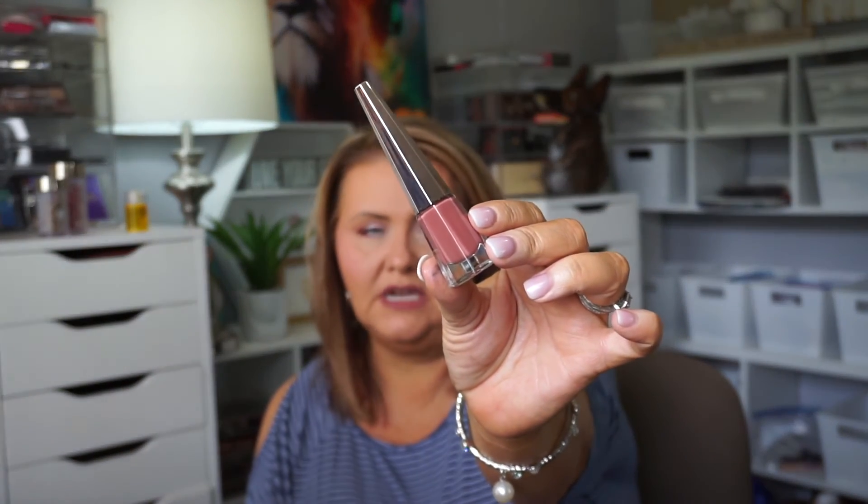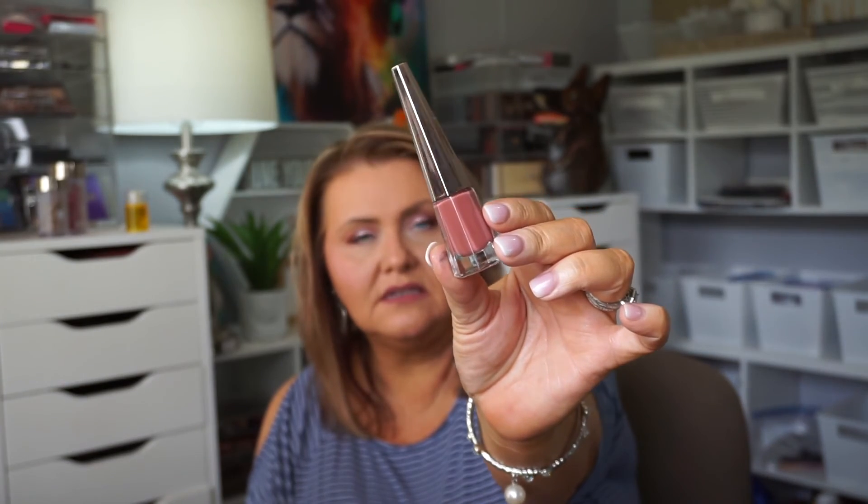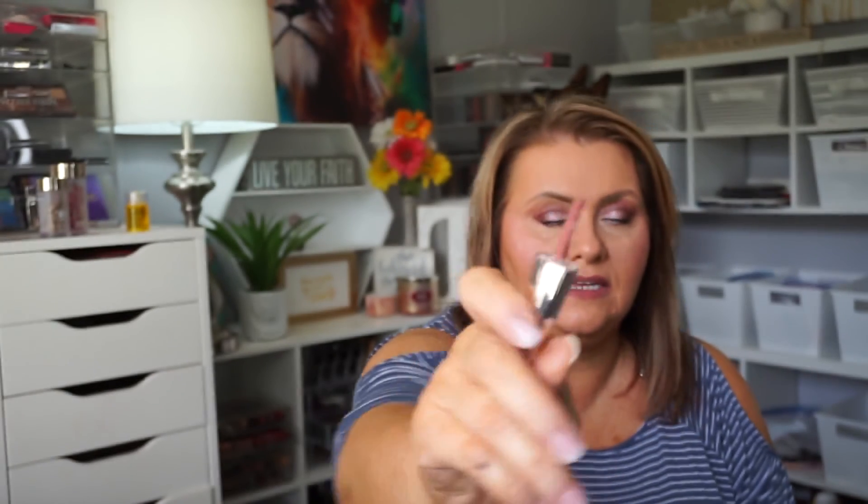My Sephora finally had Uncuffed — they have not had this in months. I was so glad to get it. I have it on, I love it. It is very comfortable, really easy to apply with this applicator. I did not even need a lip liner with it, so I was really pleased.